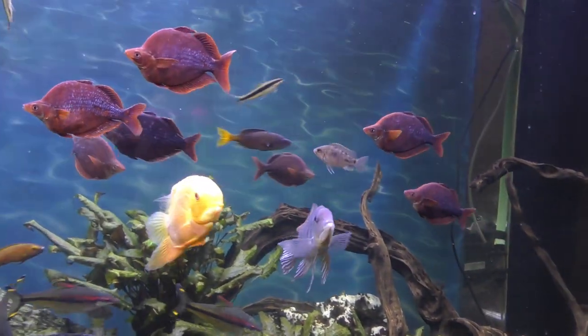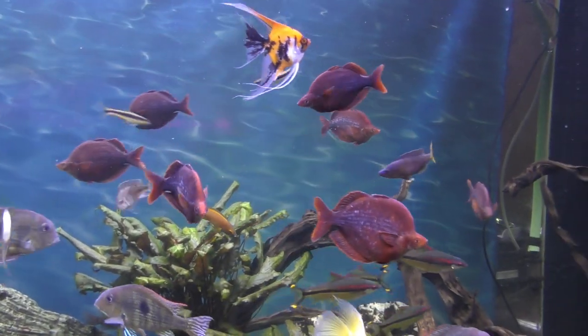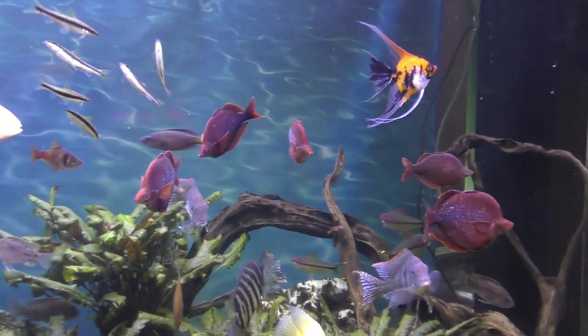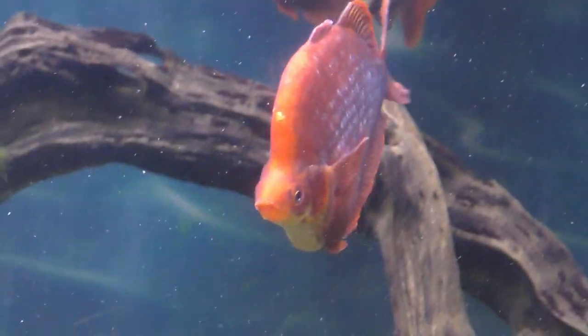As I mentioned, they're Irian red rainbow fish, but they're also known as salmon red rainbow fish and New Guinea rainbow fish.